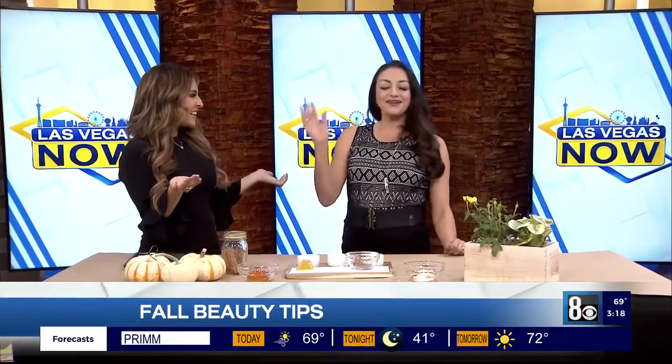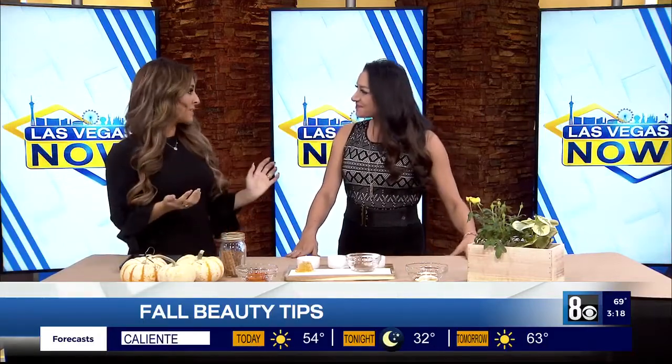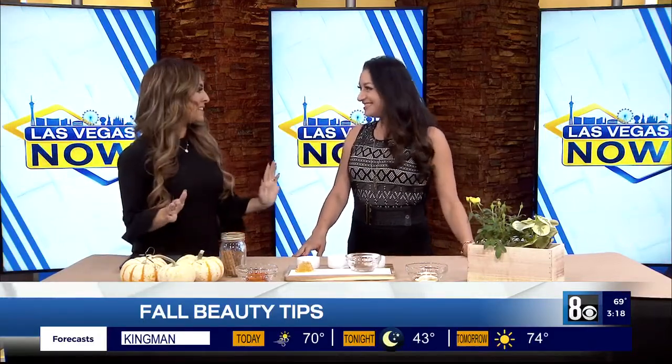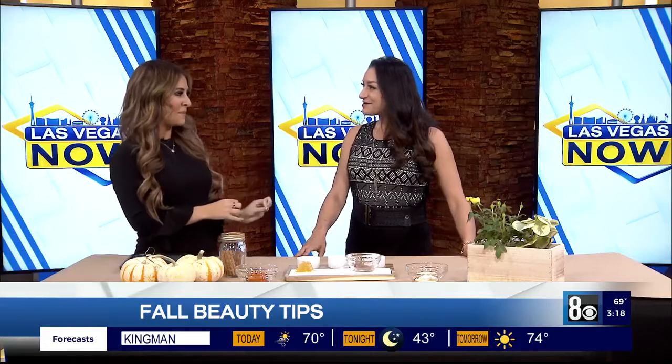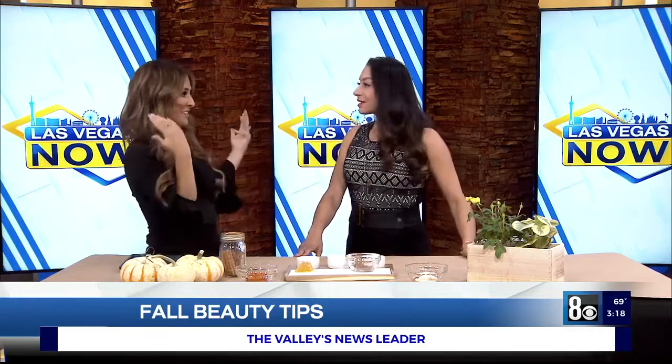Thank you so much for having me. Hello, Las Vegas! You're visiting from Palm Springs, and you've done a lot of work out in L.A. You've worked with some of the biggest celebrities in the business, so I'm going to trust you when you say it's okay to put pumpkin basically directly on your face.